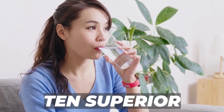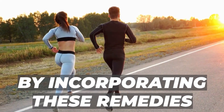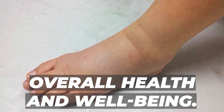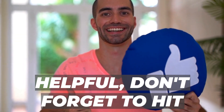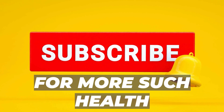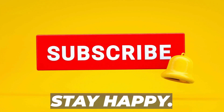So, there you have it — 10 superior remedies and lifestyle changes for swollen ankles and feet. By incorporating these remedies into your routine, you can reduce swelling and discomfort and promote overall health and well-being. If you found this video helpful, don't forget to hit that like button and share this knowledge with your friends and family. Subscribe to our channel for more health insights. Stay healthy, stay happy!